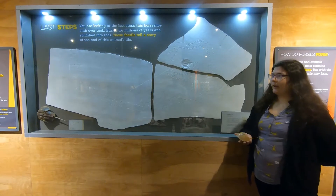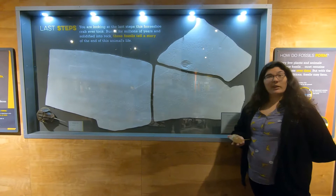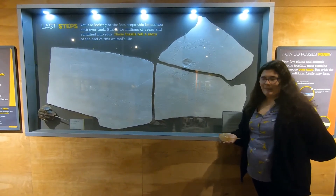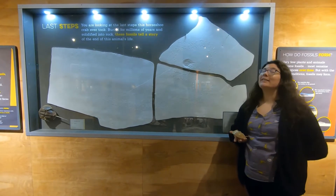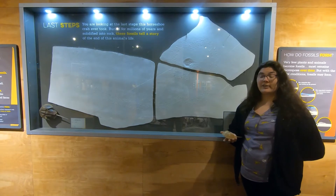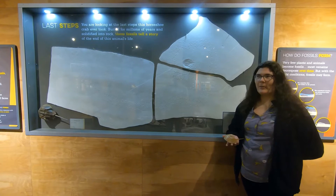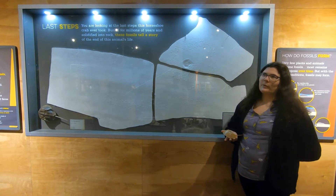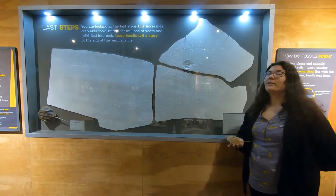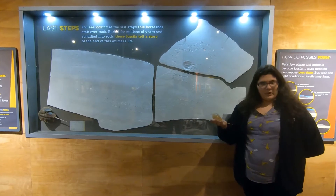One of the biggest questions I get at the museum is: what dinosaurs can we find in Western New York? I'm sorry — we can't. Actually, in New York State, only one dinosaur has been found through the entire state. It's called Coelophysis. Our rocks are actually too old — they're about 380 million years old, whereas dinosaurs didn't come along until over 100 million years after that.